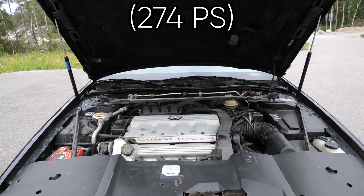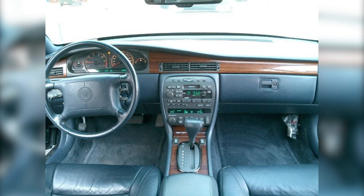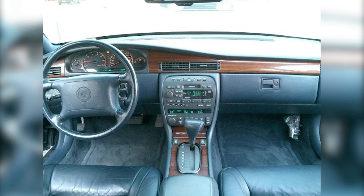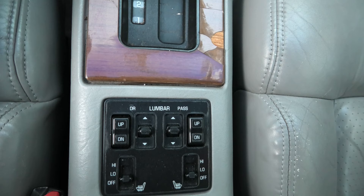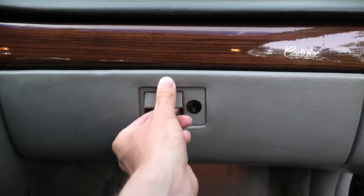This generation of Seville remained largely the same during its whole production run, but the later model years received a small power increase, and in 1996 the interior received a major facelift to make it more modern and up-to-date. If you want to know more about the interesting features and technology of this model, you can watch my other video where I go through them in great detail. I also have an in-depth tour video — links in the description or in the upper right corner.